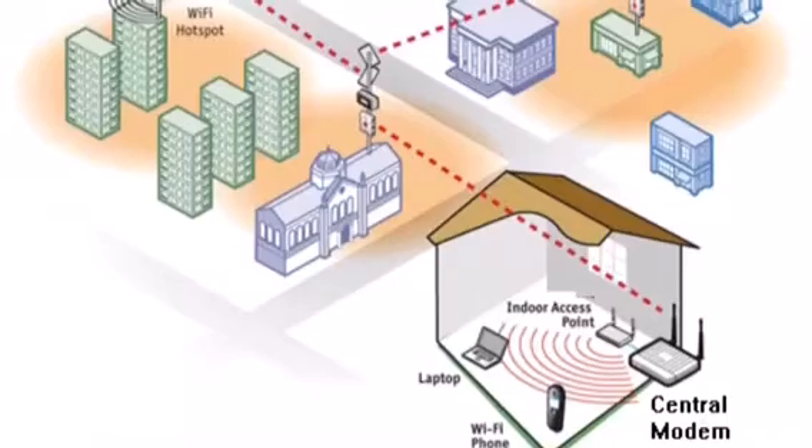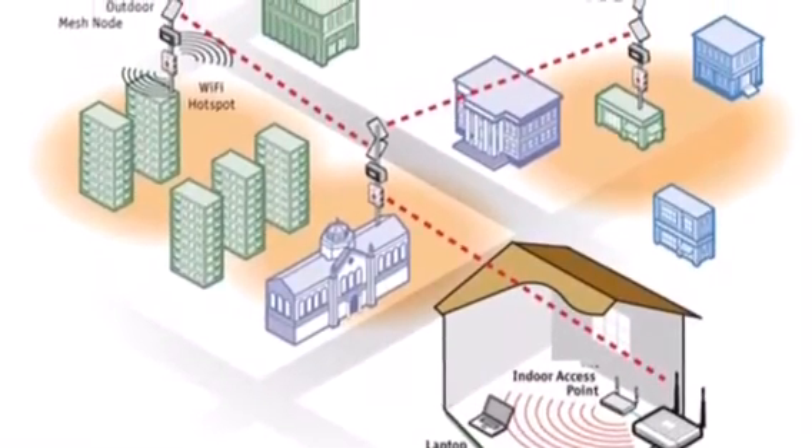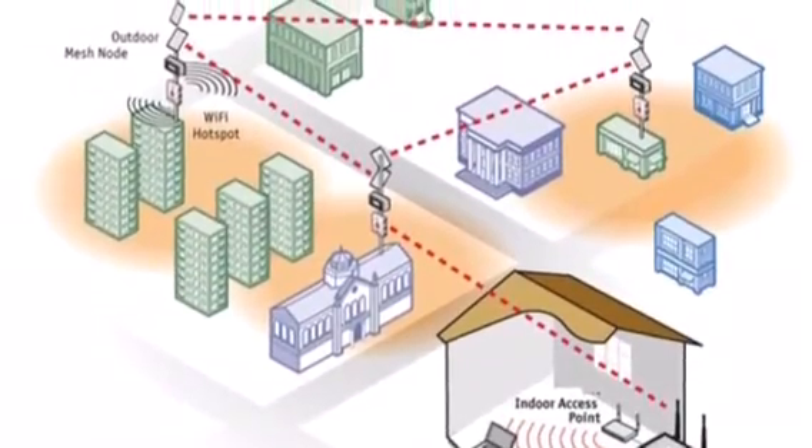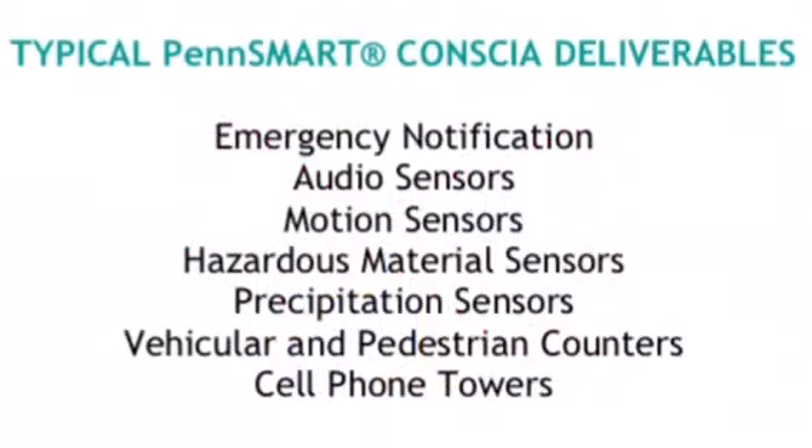All data systems are compatible with hardwired, wireless, or mesh network infrastructures. Our design team works with the end user to ensure a turnkey solution for a wide variety of data collection needs.